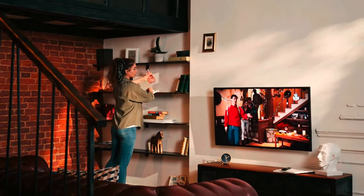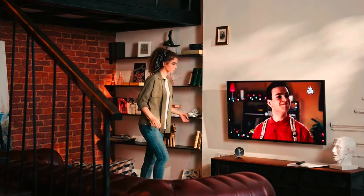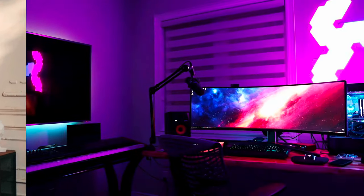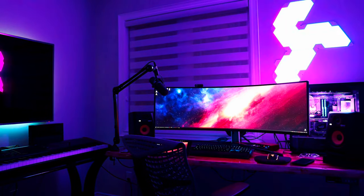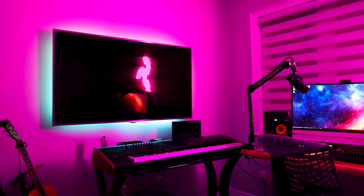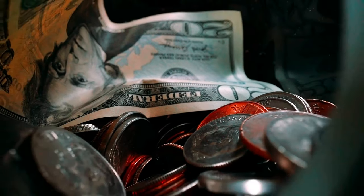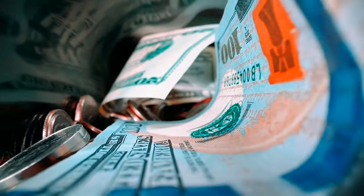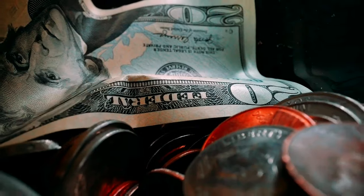If you want the biggest screen you can get, the choice between the G4 and the G3 is clear. The G3 is available in 55, 65, 77, and 83-inch sizes, but the G4 adds on a massive 97-inch option. At $2,600 for the 55-inch, the G4 is already on the more expensive side. The 97-inch model will cost around $25,000. For comparison, the 83-inch G3 is $5,000, while the G4 in the same size is $6,500. As time passes from the G4's release, that gap will probably widen as the G3 drops in price.